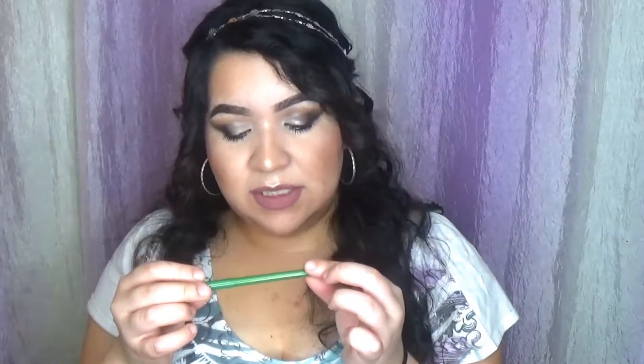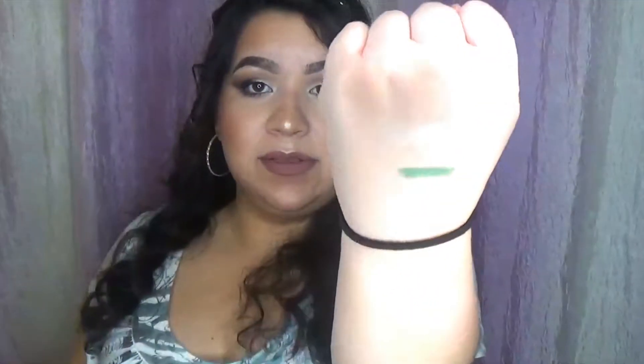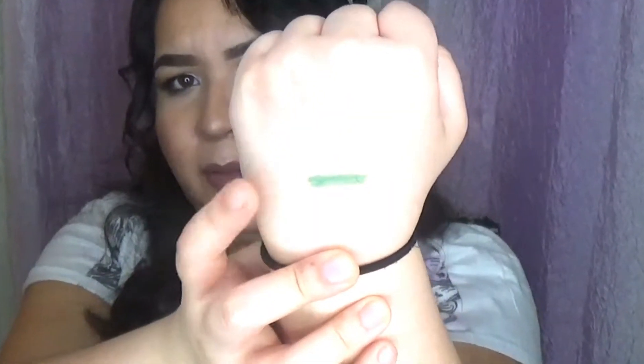The next thing I got was from the clearance section. I don't even know why I got it honestly, but it was cheap. I don't even know if I'll ever use this — maybe a few times. It's a green eyeliner that was marked down from like $8 to like a dollar. This is the Ulta Automatic Eyeliner in Jade, by the Ulta brand. Oh okay, never mind — I will use this. That's really pretty. I probably will use this a lot.